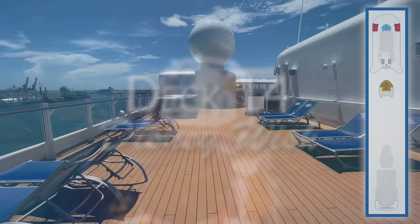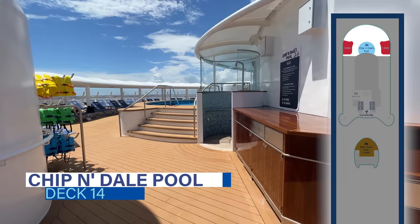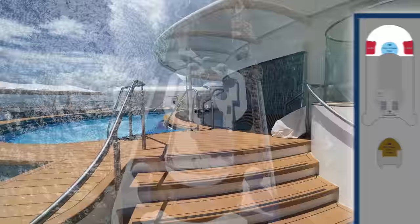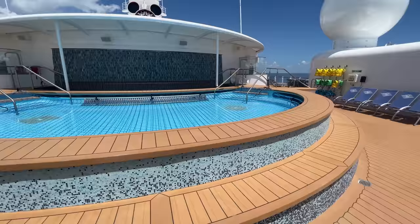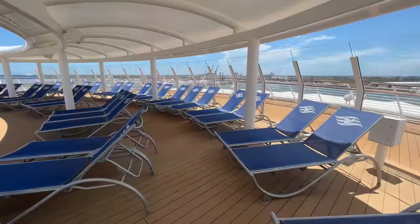Located on deck 14, all the way forward, you'll find the Chippendales pool. On Disney Wish, families have more pools and more deck space than ever before. The main pool area features six family pools staggered among tiered decks surrounded by lounge chairs on decks 11 and 12. However, this forward pool space is a bit more secluded and quiet. It still includes a good-sized pool and plenty of loungers, some even in the shade.